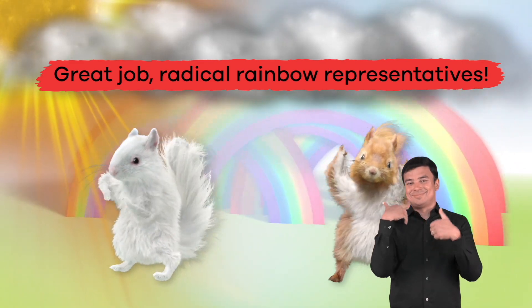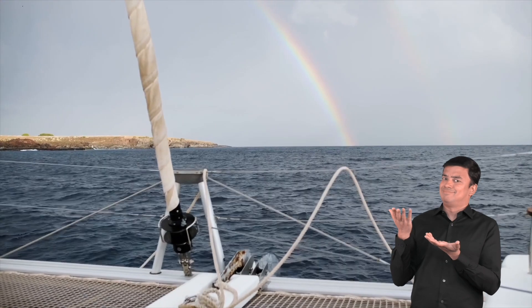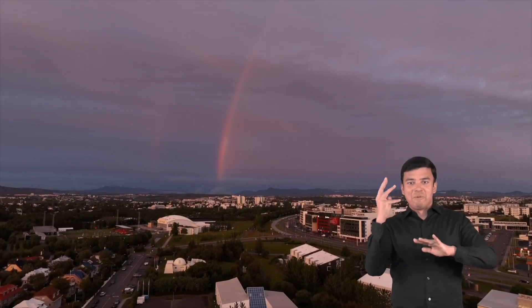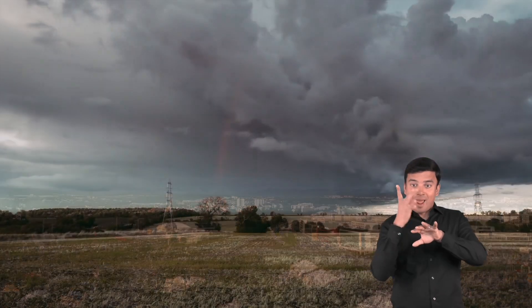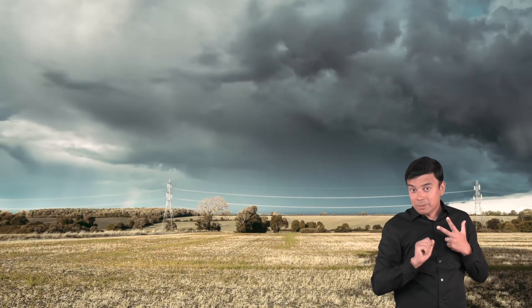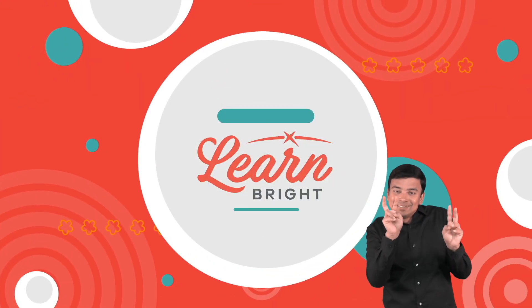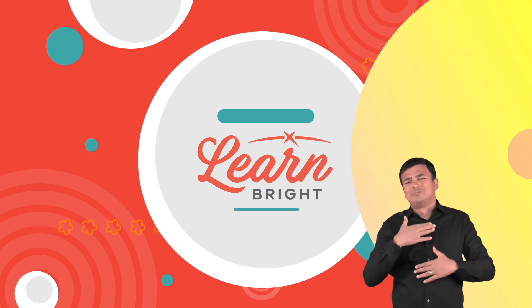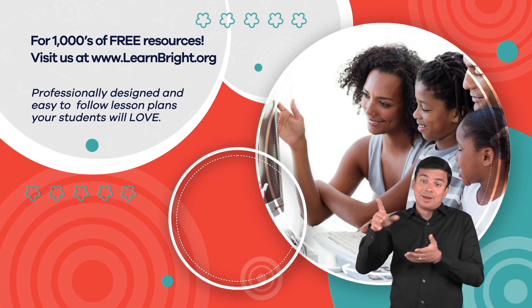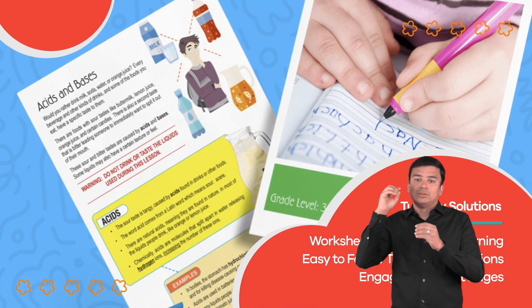Great job, radical rainbow representatives! Rainbows are a cool scientific phenomenon that are a result of sunlight, raindrops, and you. The next time you go outside after a rainstorm, see if you can figure out whether or not the conditions are perfect for a rainbow to appear. And do not forget to keep your eyes on the sky. Hope you had fun learning with us! Visit us at learnbright.org for thousands of free resources and turnkey solutions for teachers and homeschoolers.